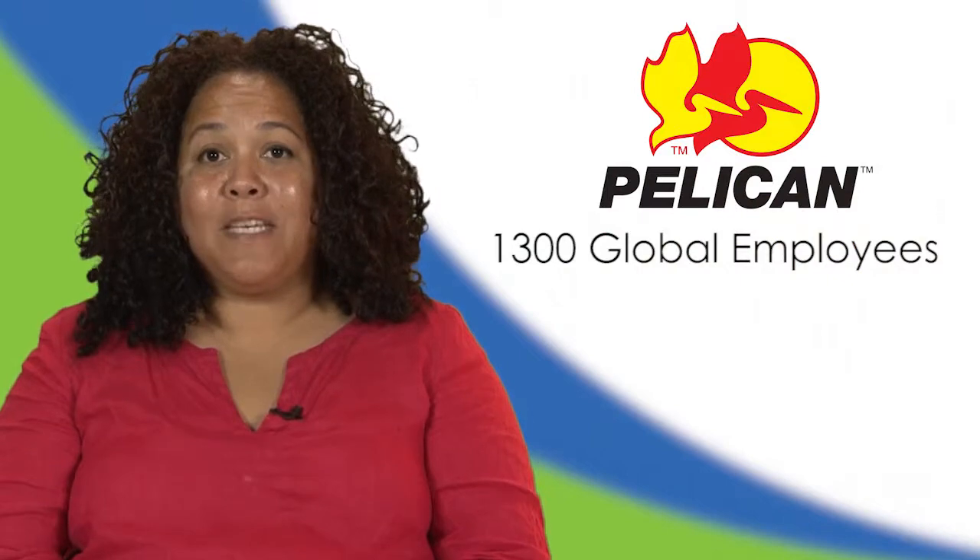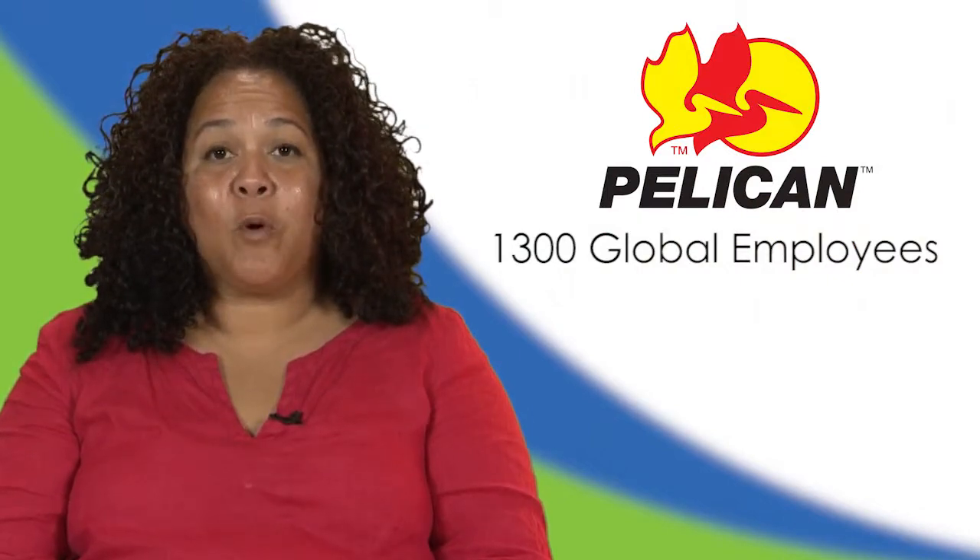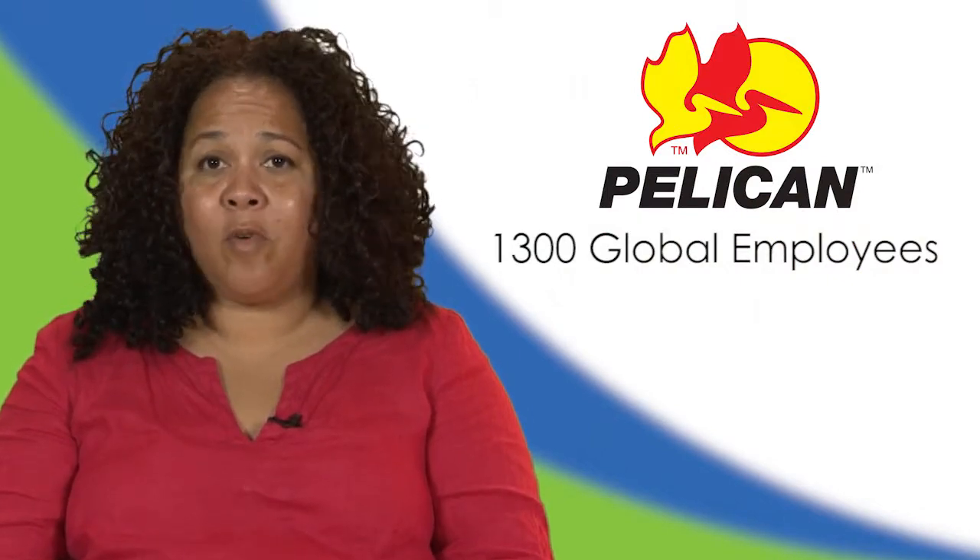Pelican Products knew we needed to come up with some sort of online solution because all of our processes were extremely manual. Pushing things forward like completion of performance evaluations or review of compensation annually was really tough with all of the large Excel spreadsheets and the number of people who needed to approve these various changes.